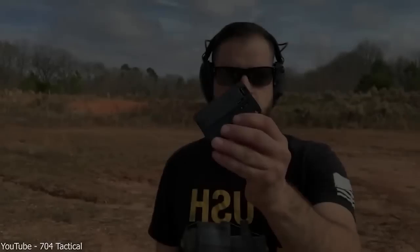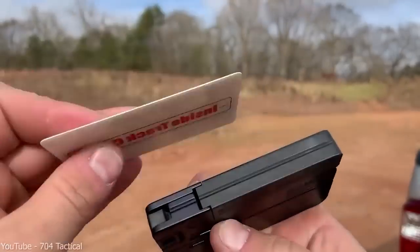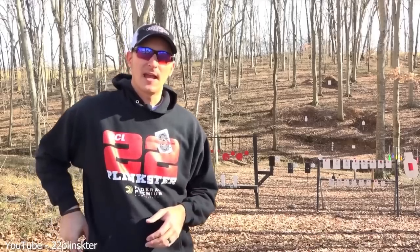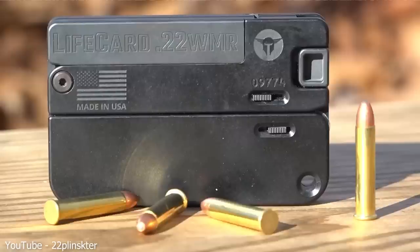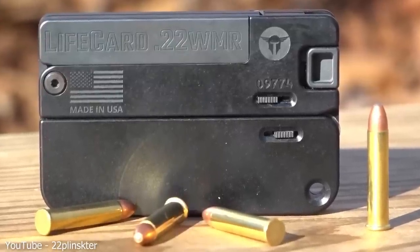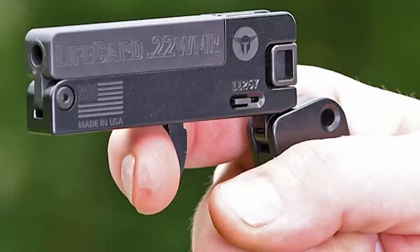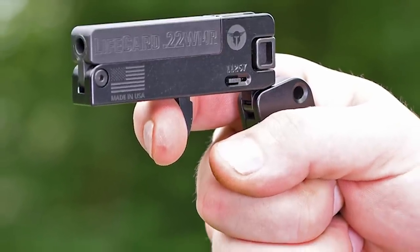Now let's take a look at the smallest and thinnest combat pistol in the world — it even looks like a regular bank card. This pistol is called the LifeCard 22LR. It was created by Trailblazer Firearms, a company based in North Carolina, USA. The company's founder, Aaron Voigt, was tired of people carrying large heavy guns for self-defense, which can be uncomfortable and inconvenient, so he decided to create a gun that was easy to carry and conceal while still packing a punch.